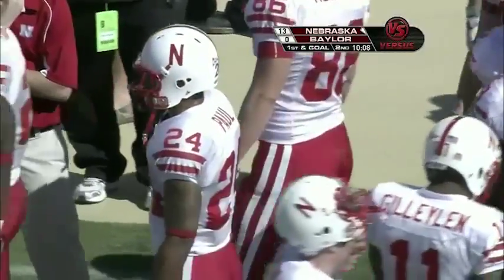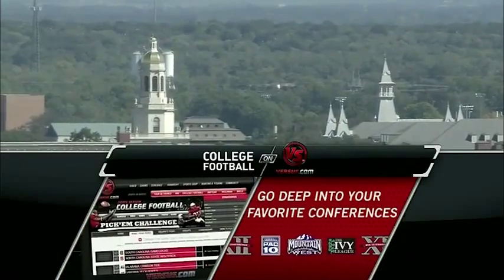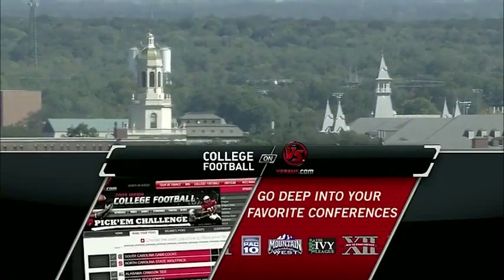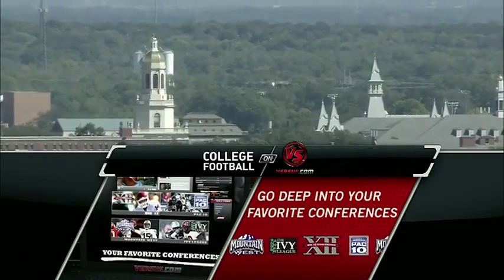Now this season, college football is on Versus.com. Sign up and play the college football pick'em challenge — compete against your friends for bragging rights or see how you stack up against studio analysts Roland Williams. For everything college football, log on to Versus.com.